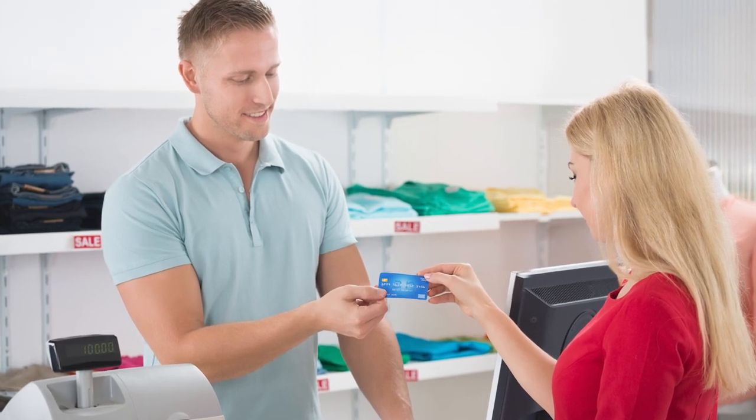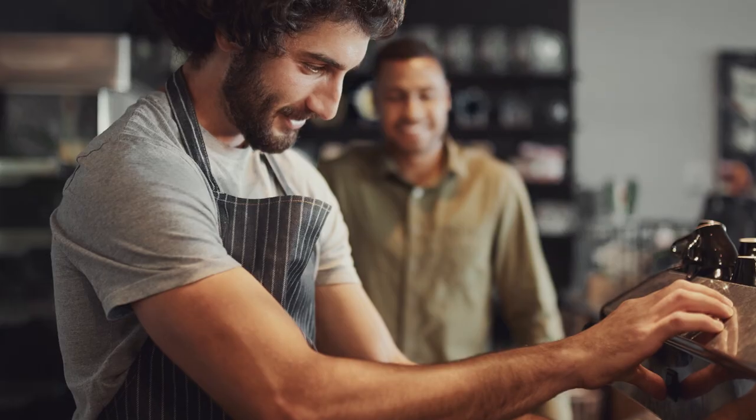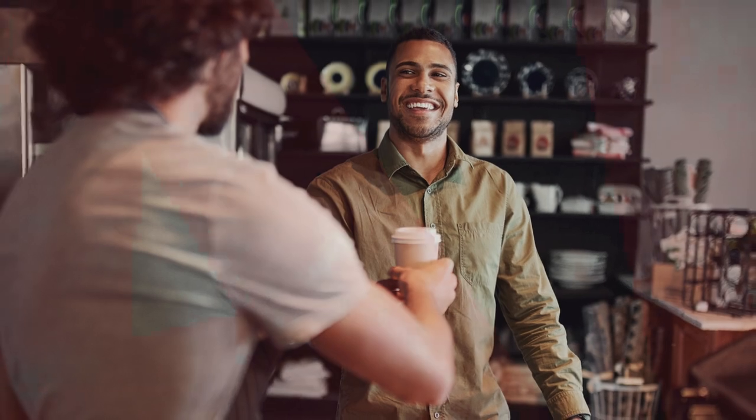Have you ever gotten to the front of the checkout line and realized you forgot your reusable bag? Have you ever ordered a coffee and went to hand the barista your reusable coffee mug, but your hand was empty?